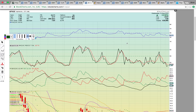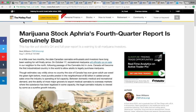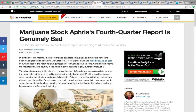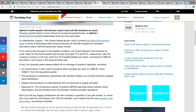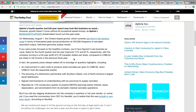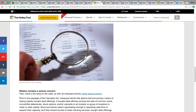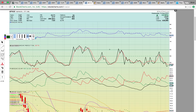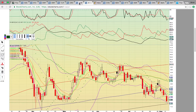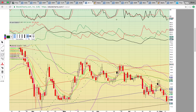Let's look at Aphria — APHQF. They came out and reported their fourth quarter earnings yesterday. Motley Fool was all over it — I like their marijuana coverage, they do a very thorough analysis. The report was bad — things didn't follow through. Dilution is the big problem, and that's the problem with the whole sector. That's why we have these ugly charts — dilution is really hurting investors more than anything. Same thing with Aurora Cannabis.